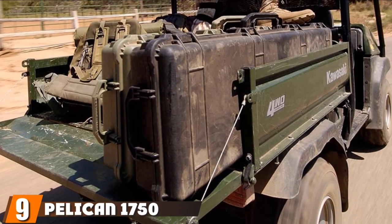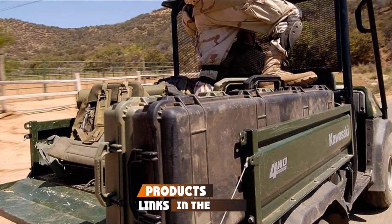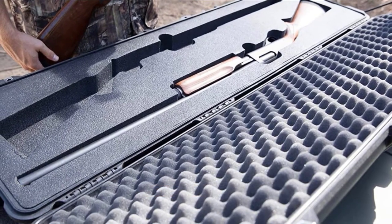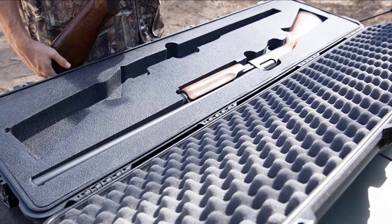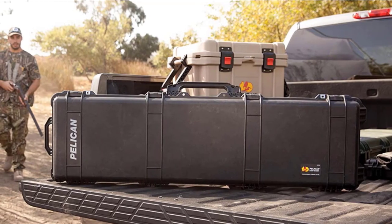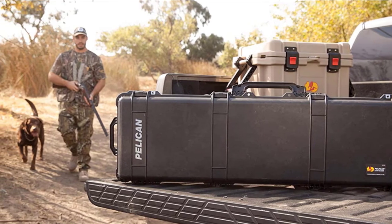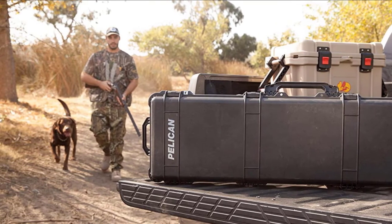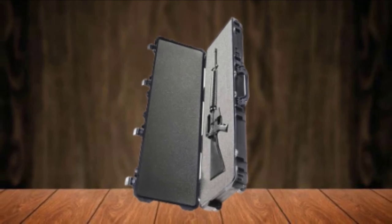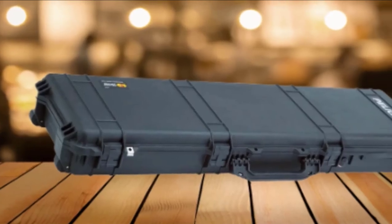Next at number 9, we have the Pelican 1750 Rifle Case. If you want a durable case, the Pelican 1750 is clearly the top pick on this list. This innovative case is highly engineered and offers unique features. Military, law enforcement, and fire safety personnel use this gun case all over the world. It is waterproof, crush-proof, and dustproof. Its interior is formed with high-quality padded foam that keeps your rifle safe and secure, and the foam also absorbs shocks and bumps on the road. It is patented with dual-through latches that prevent accidental opening.